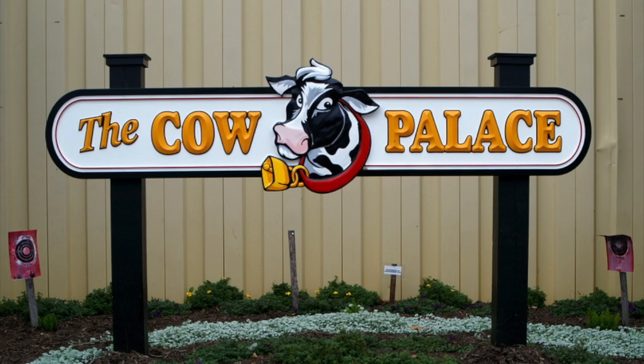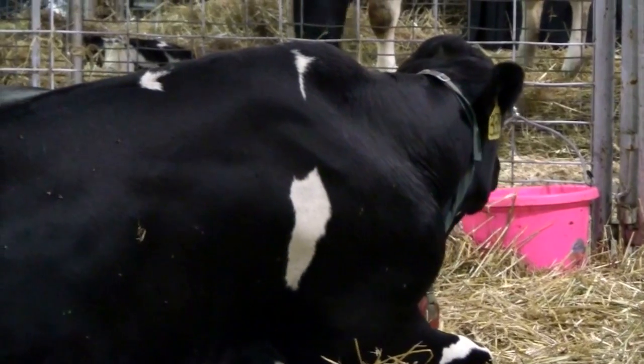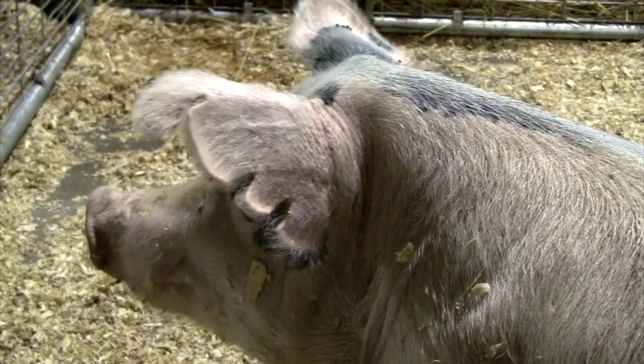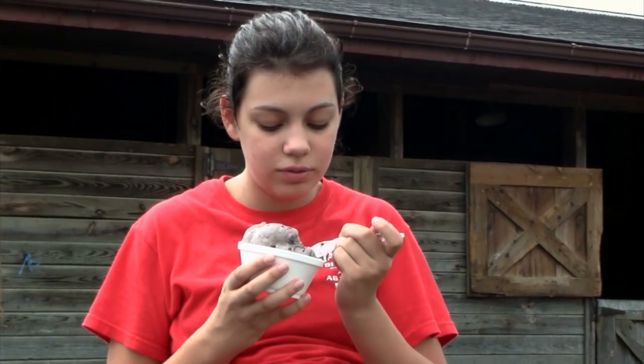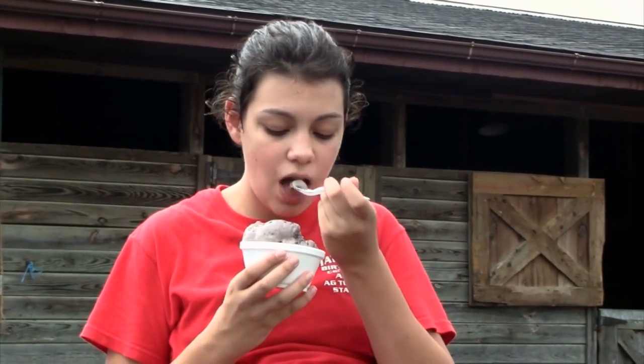The Birthing Center features three species. We have dairy cattle, swine, and hatching chicks. The dairy cattle produce all sorts of dairy products in addition to milk. This year, chocolate milk, white milk, and several really exotic and delicious flavors of ice cream made by Kildee Cream were featured here at the Maryland State Fair.